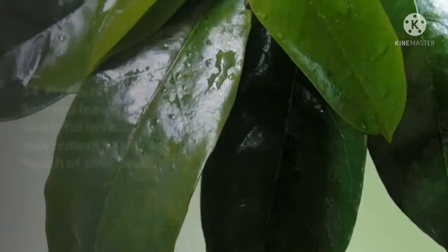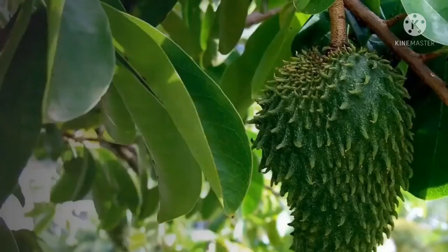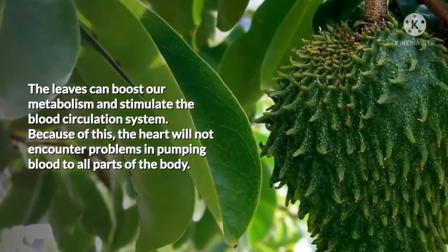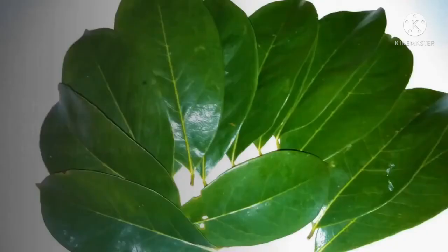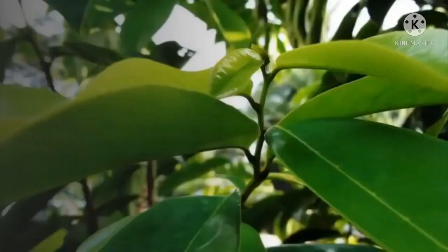14. Protects the Heart. Soursop leaves can also be a powerful herbal supplement to protect the health of your heart. The leaves can boost our metabolism and stimulate the blood circulation system, so the heart will not encounter problems pumping blood to all parts of the body. Soursop leaves are also helpful for patients suffering from hypertension by reducing blood pressure, without affecting the heart rate in a negative manner.